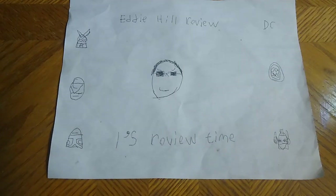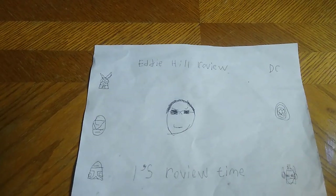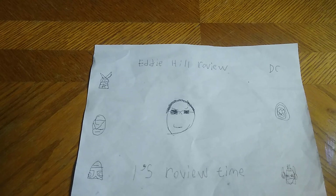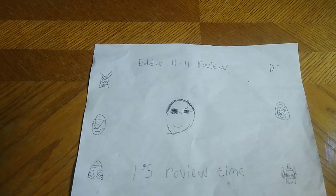Hey, what's up YouTube land? It's your boy Eddie Hill, the White Oak, Pennsylvania Toy Collector. Sorry about that little turnaround with the phone — I had to tighten my tripod stand so I could shoot this video. But it's time for another Eddie Hill review from the White Oak, Pennsylvania Toy Collector.